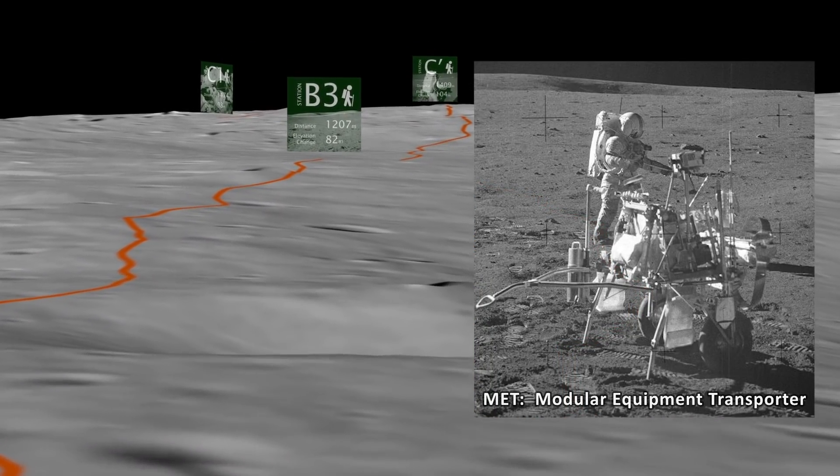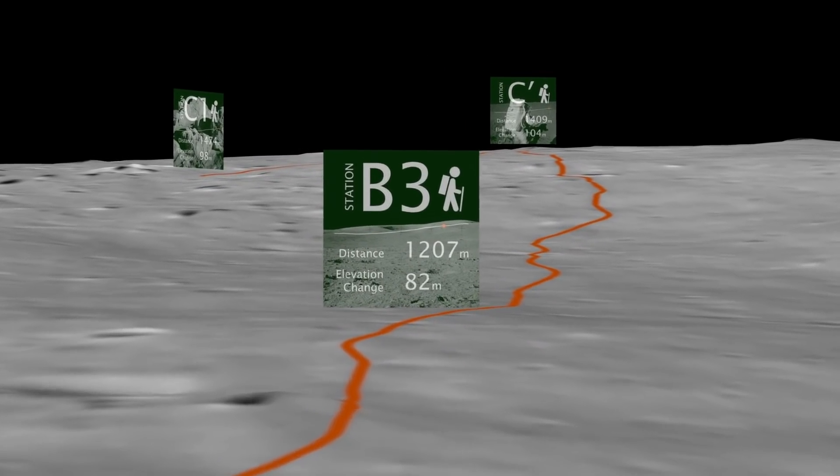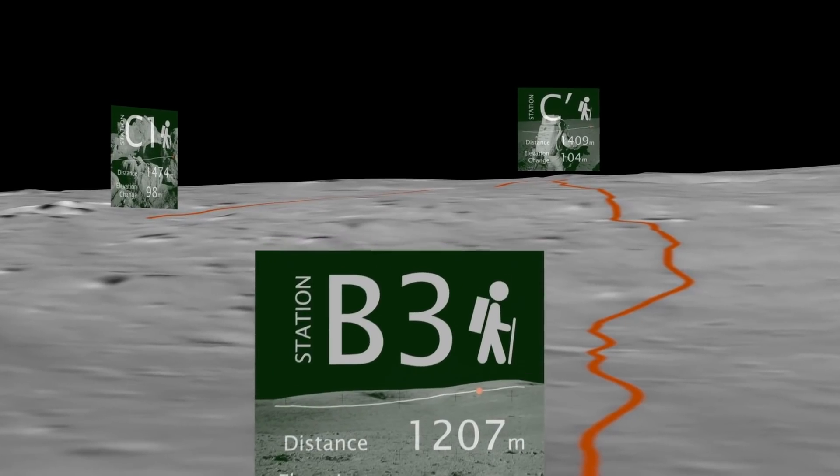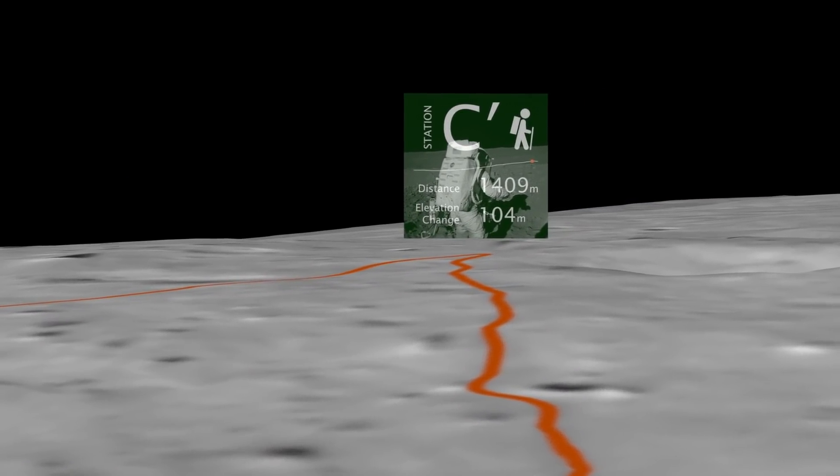In the low gravity and rough terrain of the moon, the MET was always on the verge of tipping over.